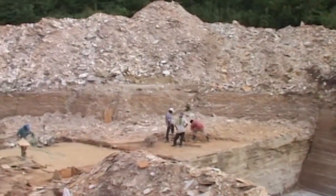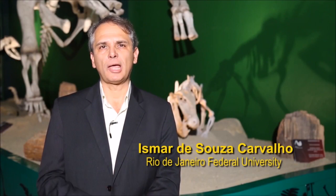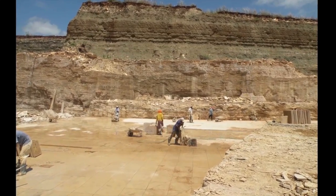100 million years ago, in the interior of northeastern Brazil, a wide alkaline lake in a hot climate allowed the flourishment of a diversified terrestrial biota. Today, this area is known as the Araripe Basin.